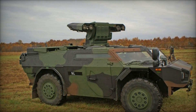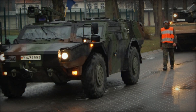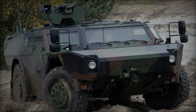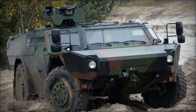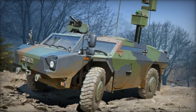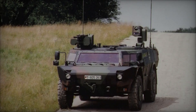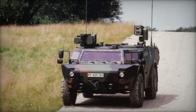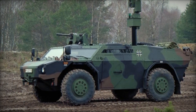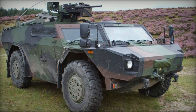The Fennec LGS exemplifies the evolution of reconnaissance vehicles in response to the changing nature of warfare. Its blend of mobility, firepower, and advanced sensor technology enables it to operate effectively in contested environments while minimizing risk to personnel. Moreover, its modular design ensures adaptability to evolving mission requirements and technological advancements, ensuring its relevance in future conflicts. Furthermore, the Fennec LGS exemplifies the trend towards network-centric warfare, wherein information superiority and connectivity are paramount. By serving as a node within wider military networks, the vehicle enhances the overall effectiveness of military operations by facilitating rapid decision-making and coordination across multiple domains.